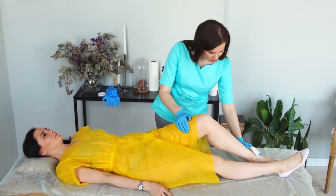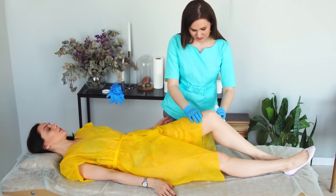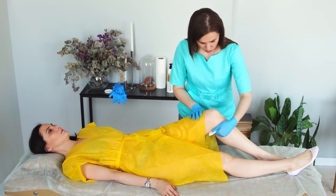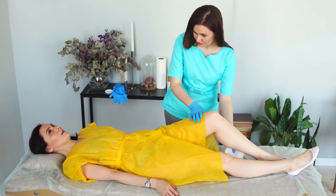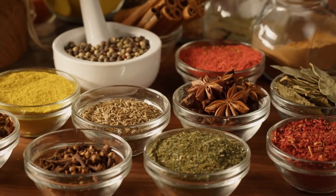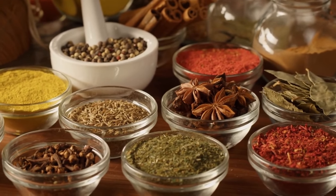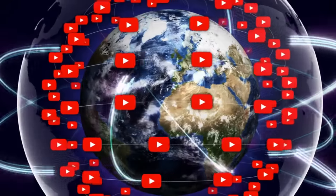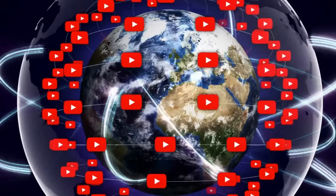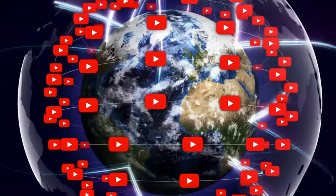So there you have it — fatty fish, garlic, walnuts, turmeric, berries, spinach, and ginger: 7 foods that promote better blood circulation to your legs and feet. There are other beneficial foods not mentioned here, so please leave your suggestions in the comments below. If you found this video useful and informative, please like and subscribe to our channel for more valuable content. Thank you for watching.